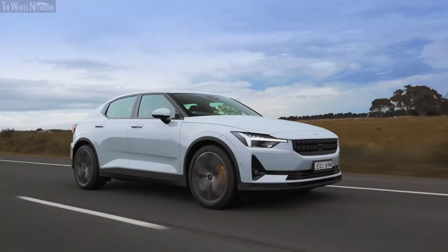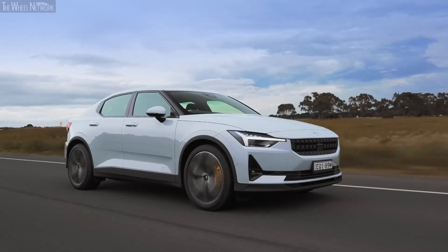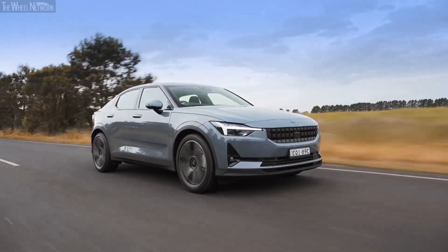As is the case with all EVs, the entire torque is delivered right from the get-go, and this makes the initial launch extremely fun.